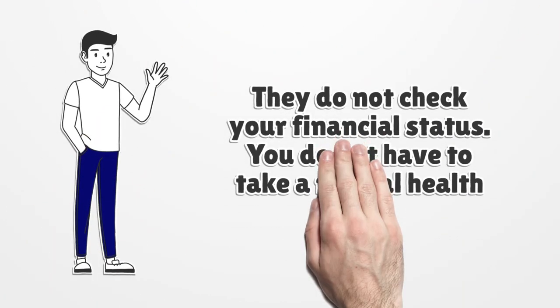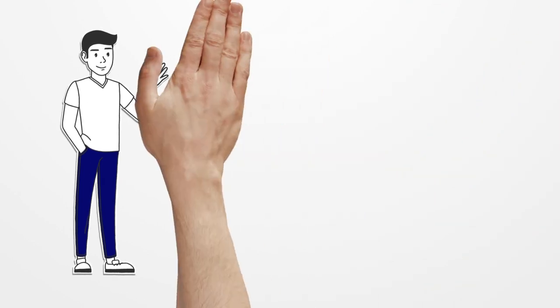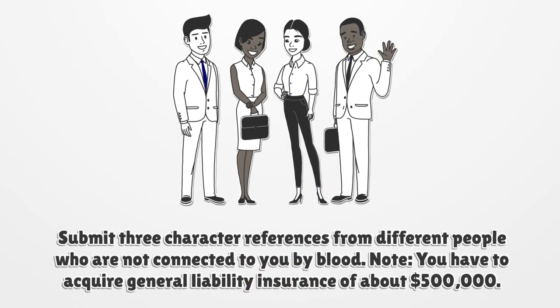They do not check your financial status. You do not have to take a mental health test. Submit three character references from different people who are not connected to you by blood. Note, you have to acquire general liability insurance of about $500,000.